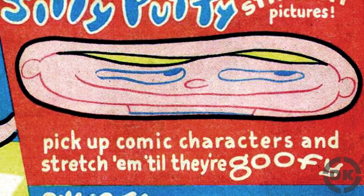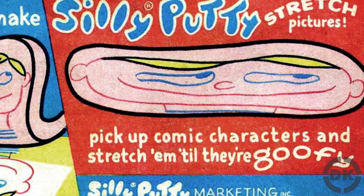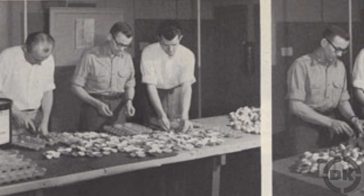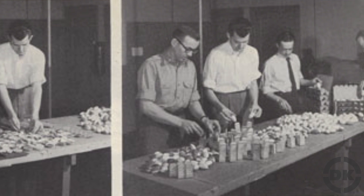Hodgson, who at the time was deeply in debt — $12,000, or around $115,000 today — borrowed even more money to buy more of the putty and eventually the production rights, renaming it Silly Putty. He then hired some Yale college students to take the large quantity of putty and divide it up into one-ounce red plastic egg containers, which would sell for $1 each.